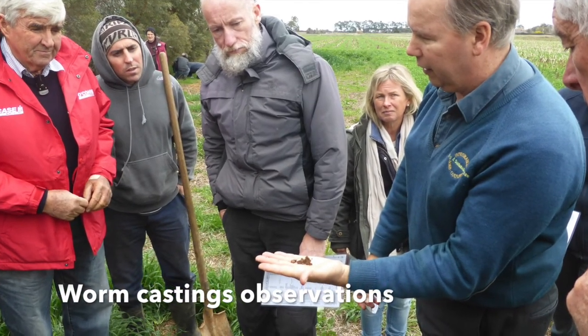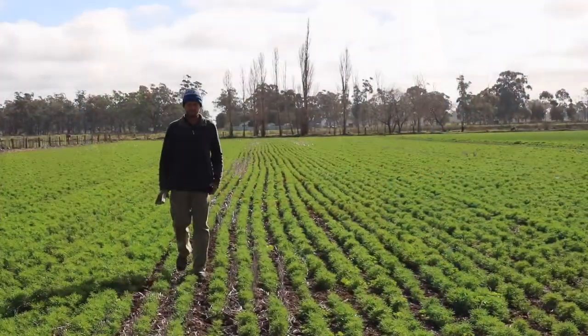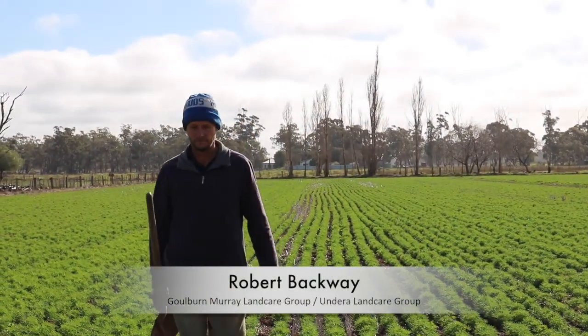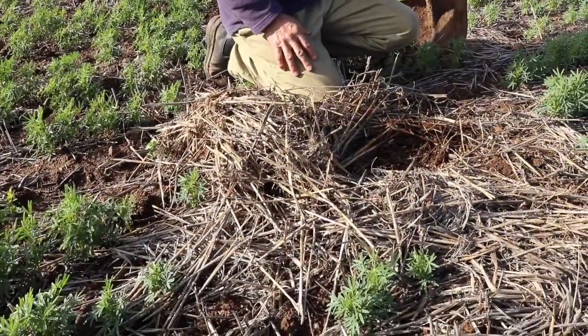Overall, walking into a paddock and looking down at the soil, seeing whether it's healthy, looking for weeds — if there are weeds, how many are there? That experience has been very changing for me.